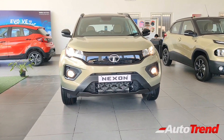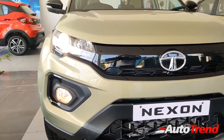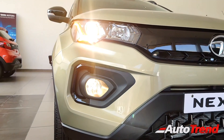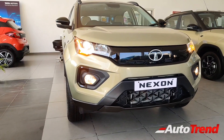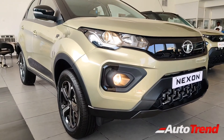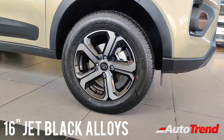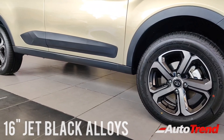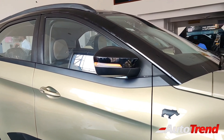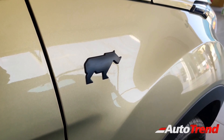The Kaziranga Edition is exclusively available only on the top spec XZ Plus optional and XZ A Plus optional variants of the Nexon, which means these cars get the standard projector headlamps with multifunctional LED DRLs and cornering fog lamps. All the chrome and silver bits on the exterior have been blacked out. While the 16-inch alloy wheels are the same in design, they are now jet black in color to match the overall exterior theme. The roof is now granite black in color, and all Kaziranga editions get the Rhino mascot as standard on the front fenders.